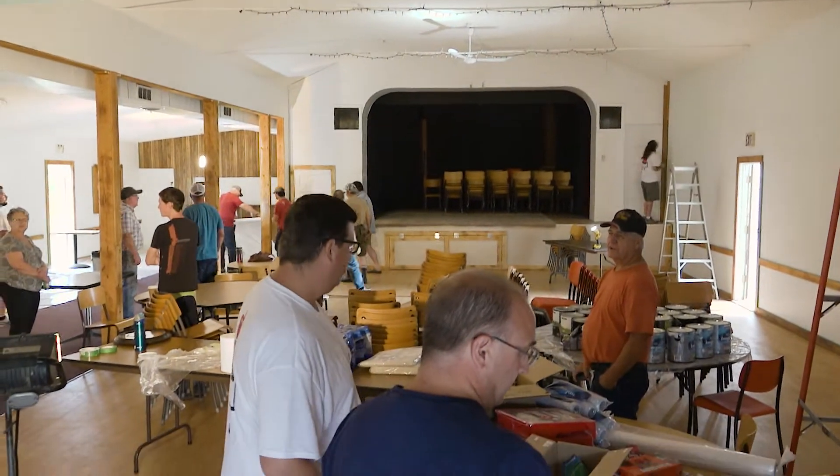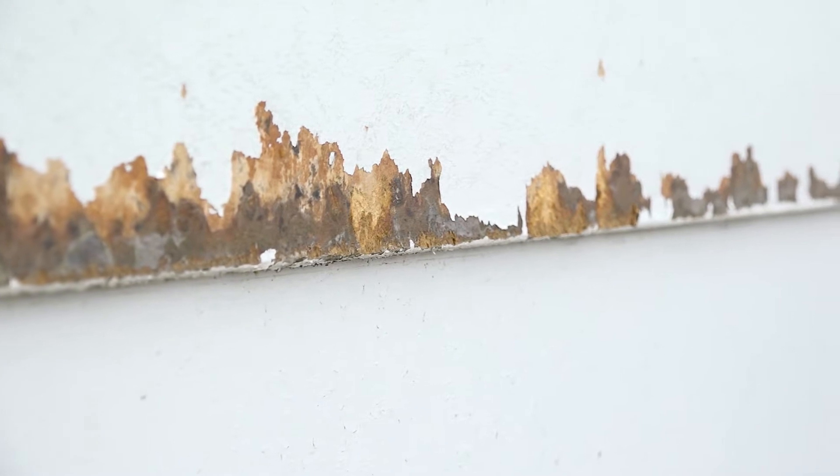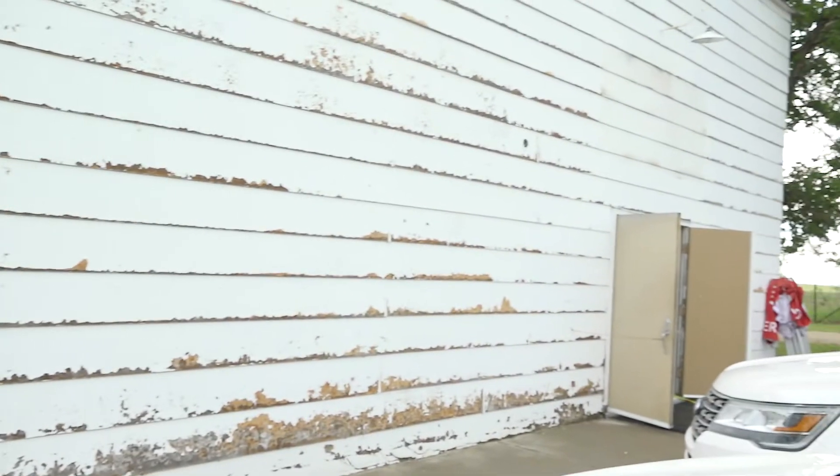Today we're in DeMaine, Saskatchewan with our Communities in Full Colour program. We haven't had a paint job in the interior for 10 years or so. The exterior hasn't had a coat of paint since the mid-90s.